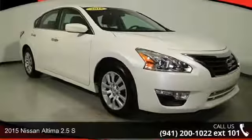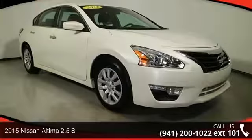Step into the 2015 Nissan Altima. This may be the set of wheels you've been looking for.